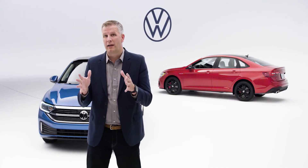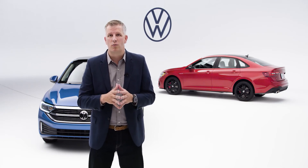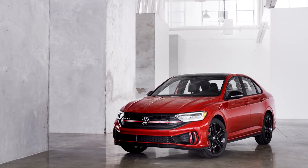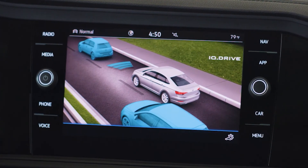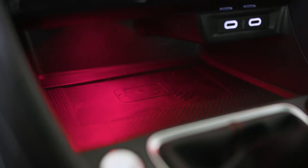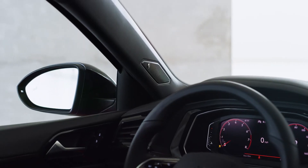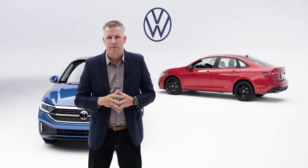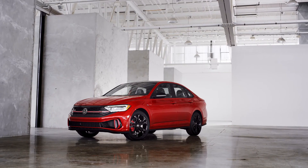The GLI offer structure is very simple and is limited to one model: the Autobahn. It includes all the following standard content: a haptic touch steering wheel, standard IQ Drive driver assistance features, wireless CarPlay and wireless charging for compatible phones, Light Assist, a standard digital cockpit, a Beats premium audio system, and for the first time, a standard DCC adaptive dampening system. Also available is a beautiful black optic package on the exterior.